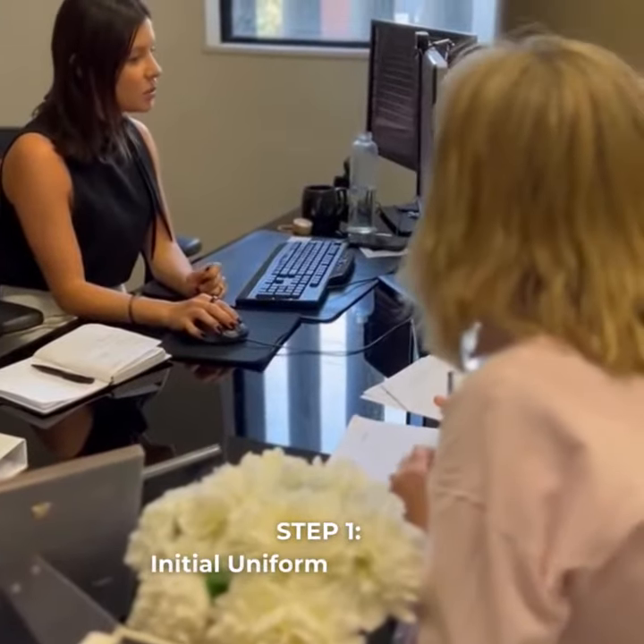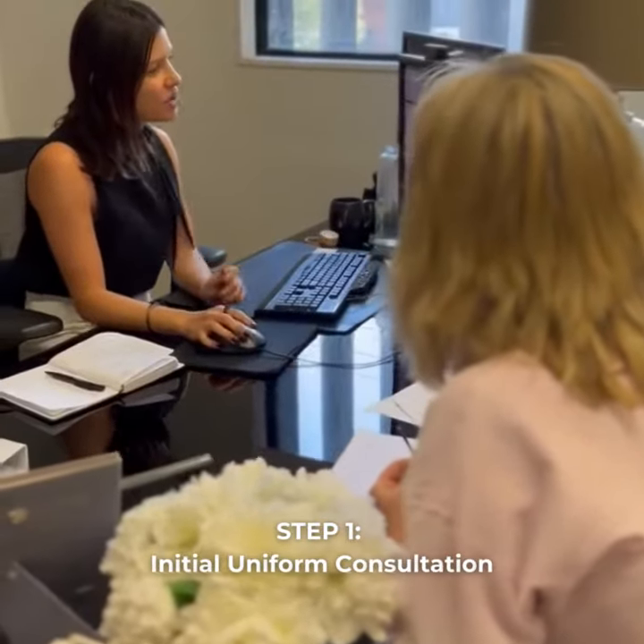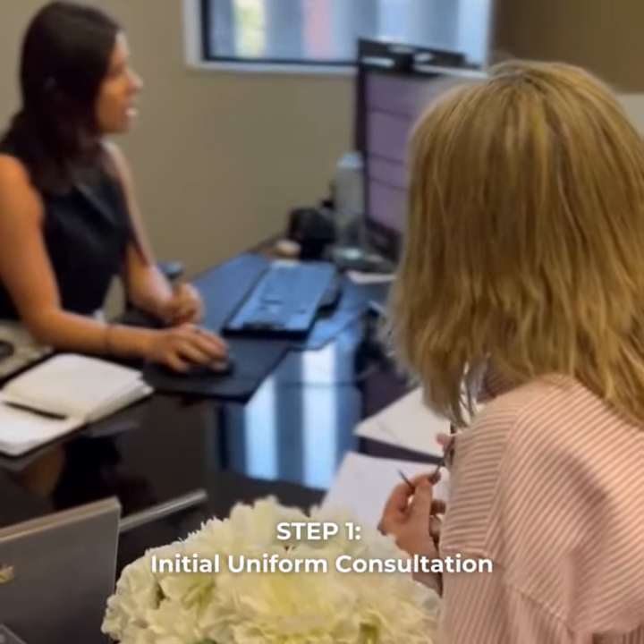It all starts with a chat, so grab your design hat and let's brainstorm. Schedule a consultation with us to discuss your vision, requirements, roles and staff counts. Don't be afraid to share those wild ideas.